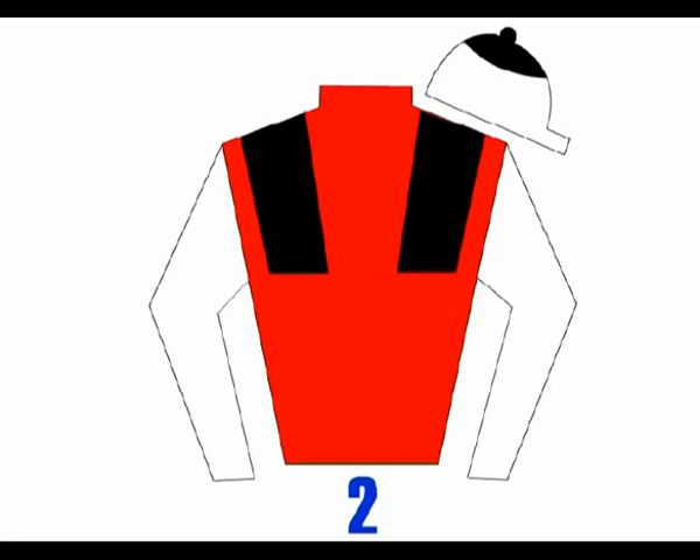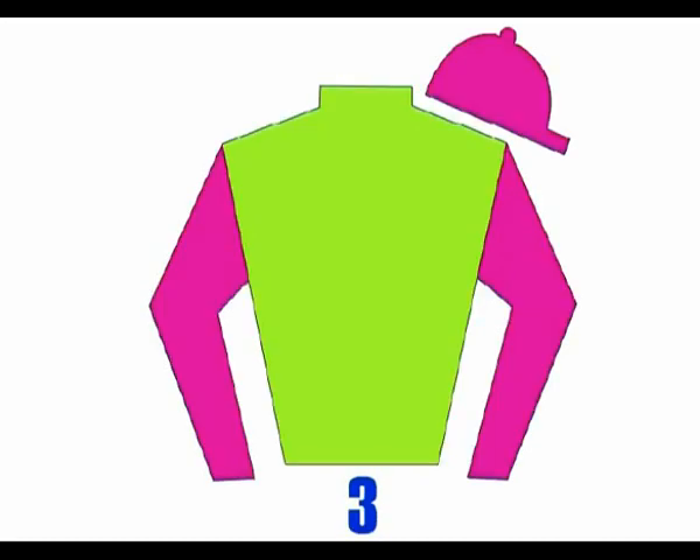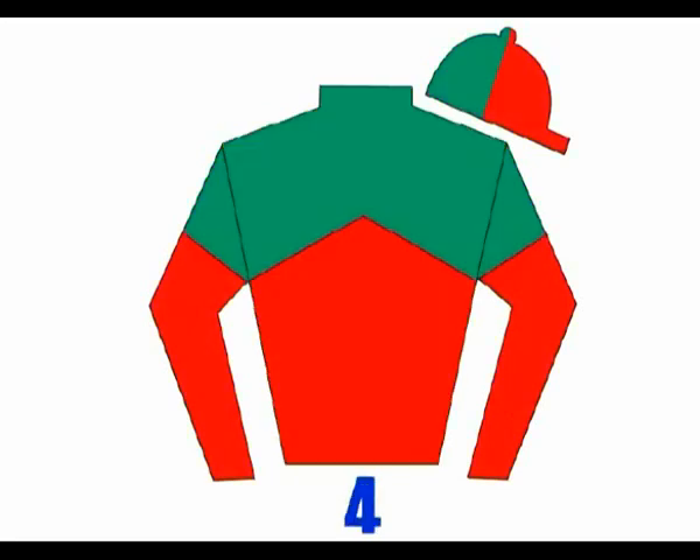A beaten favourite last time out. Number three runs on remote control — pity someone's taken the batteries out. Number four leads from the front and often finishes there.